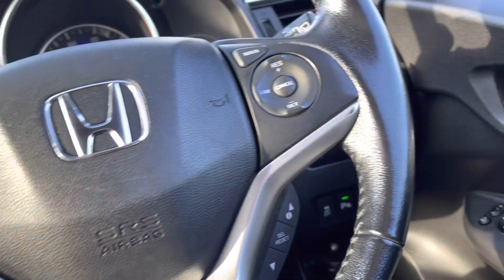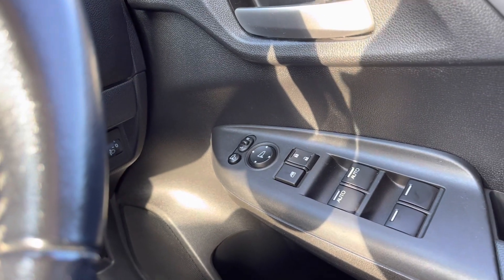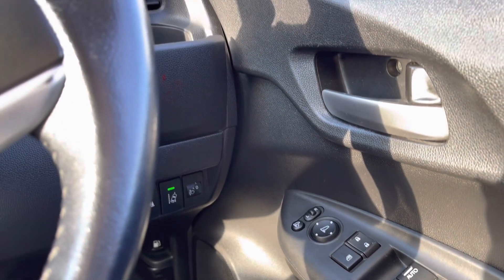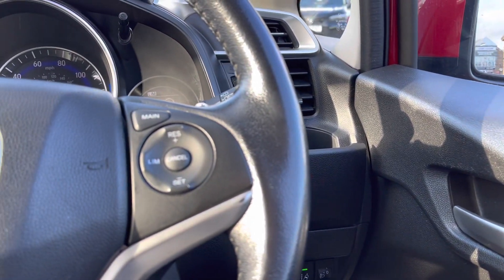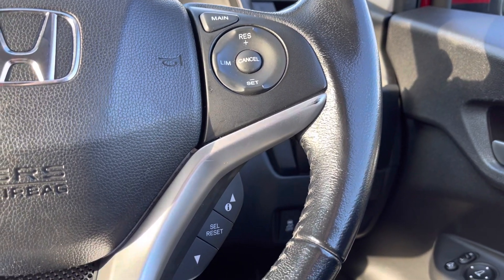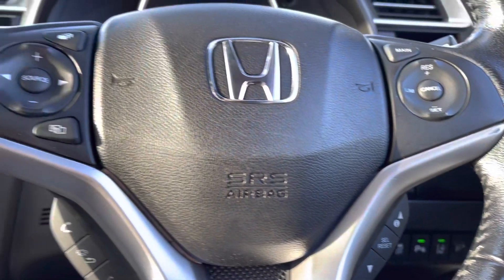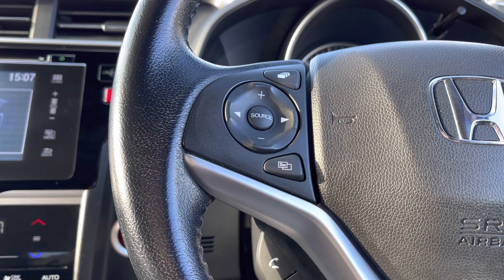On your driver's door you will find all four of your electronic window controls along with your central locking and outer wing mirror adjustments. You do even have a handy adjustable cup holder just behind your steering wheel, alongside your cruise control and speed limiter features. Just to the right of your steering wheel you also have controls to navigate around your cockpit screen.